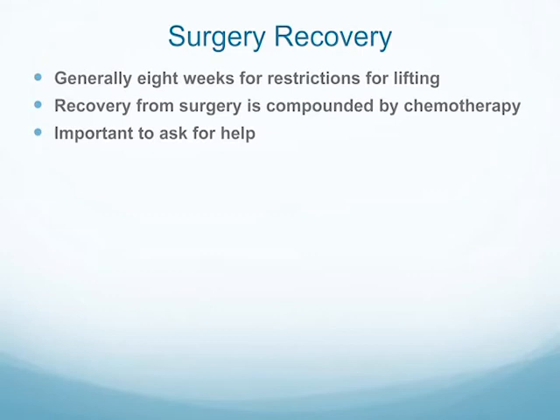Surgery recovery generally takes about eight weeks for lifting restrictions and recovery from fatigue. If you weren't going into chemotherapy at eight weeks, we'd say you're done. But we try to start chemotherapy within four weeks of surgery, so that compounds the recovery. The most important thing is that caregivers and patients need to ask for help during this period of time because it can be an overwhelming time.